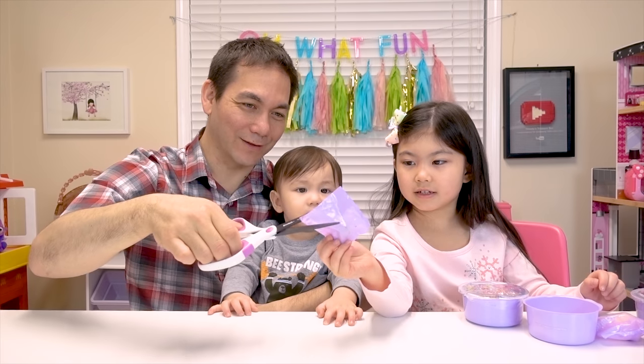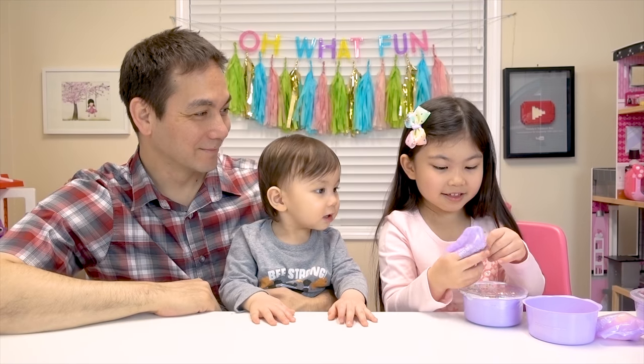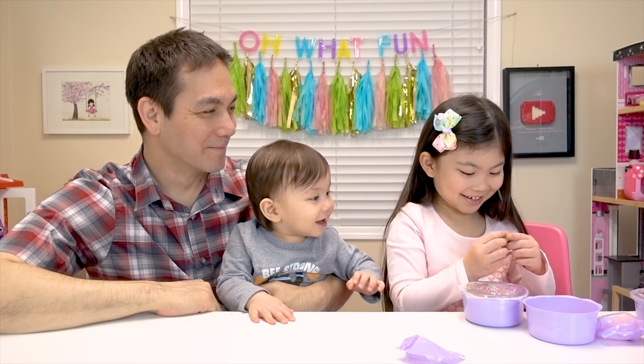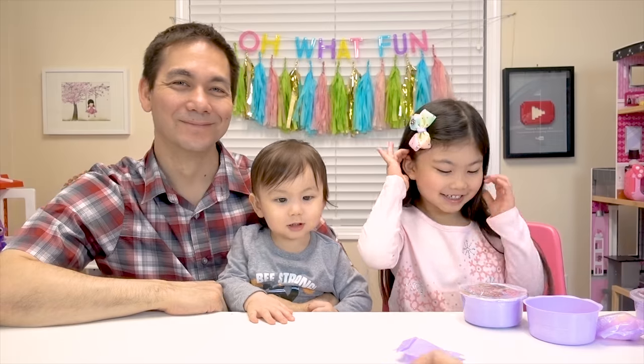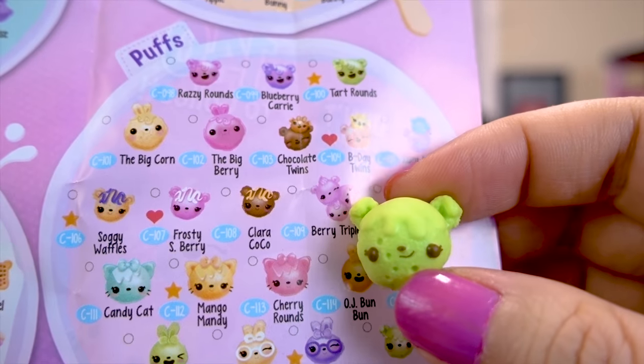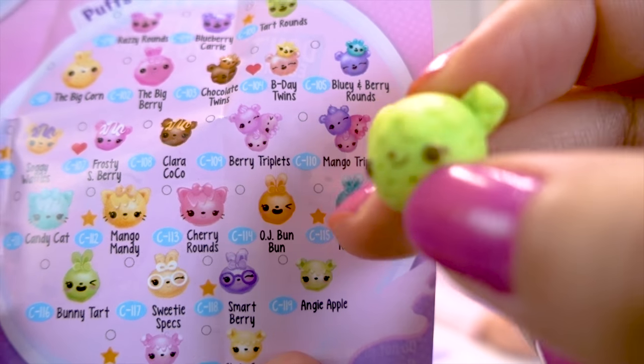Melody, can you open this last blind bag for us? What did she get? A ring! It's like a marble! Oh, I think this is our first puff! And it's called Angie Apple! So adorable!